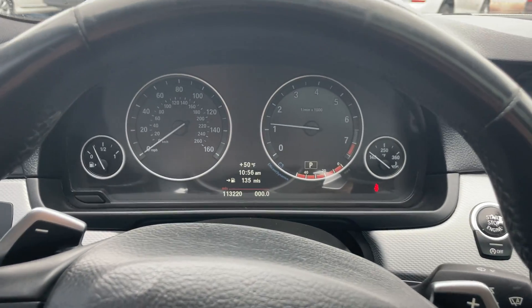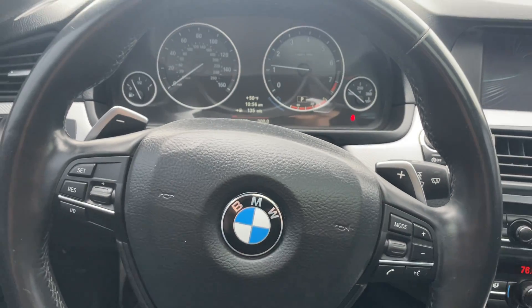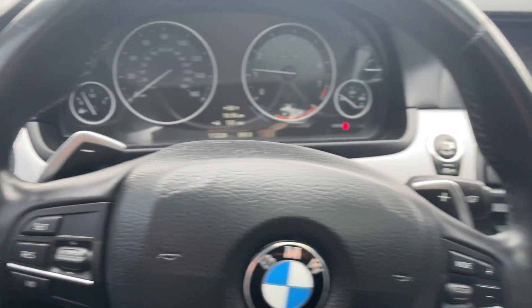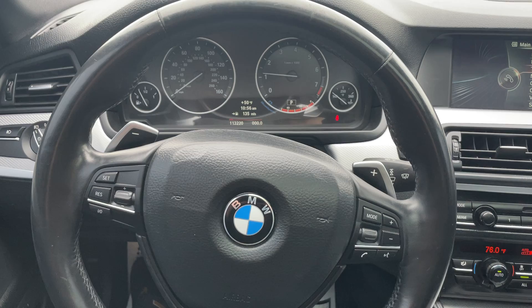113,000 on the miles. No warnings, no service — nothing's due, nothing needed to be done. Automatic headlights. Very, very nice car.